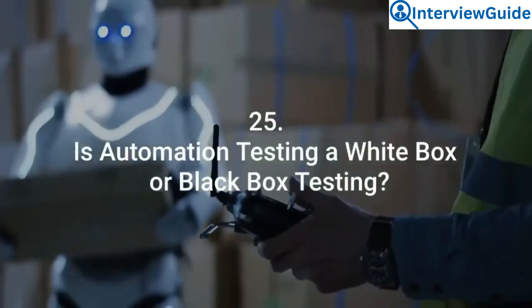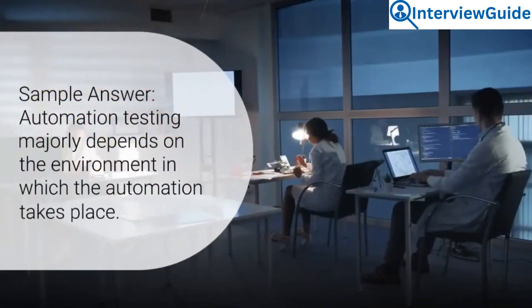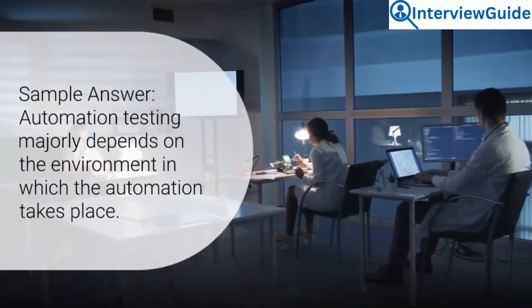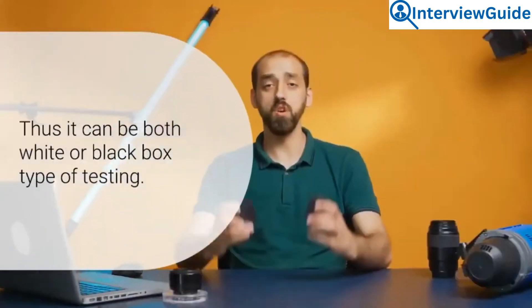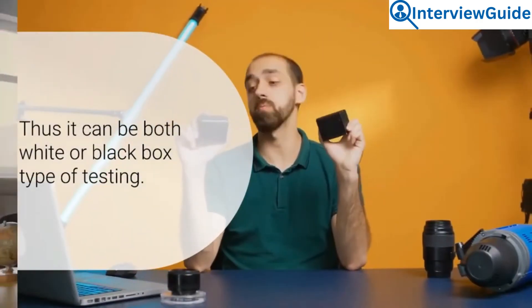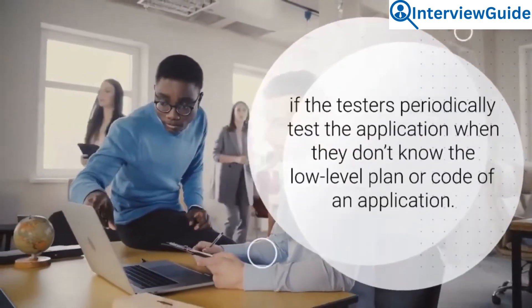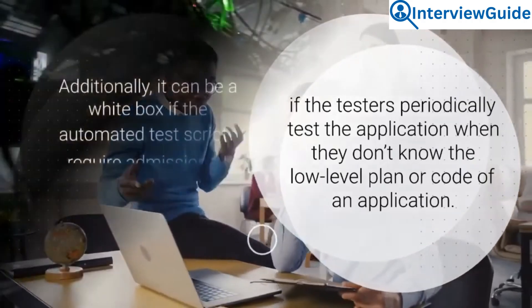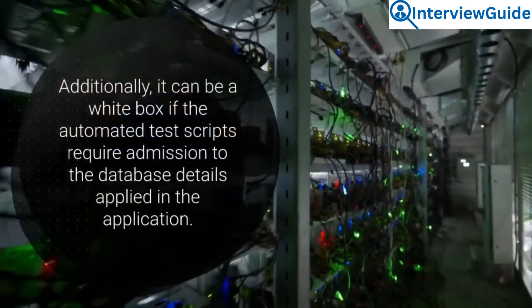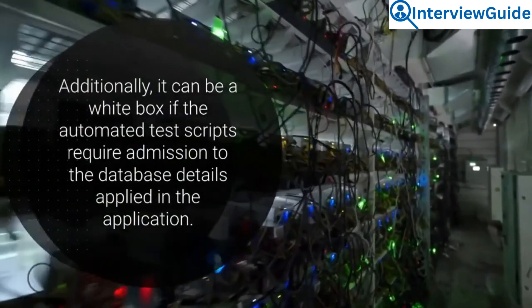Question 25: Is automation testing white box or black box testing? Automation testing majorly depends on the environment in which the automation takes place. Thus it can be both white box or black box type of testing. It becomes black box testing if the testers periodically test the application when they don't know the low-level plan or code of the application. Additionally, it can be white box testing if the automated test scripts require access to the database details applied in the application.